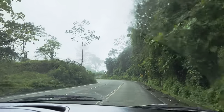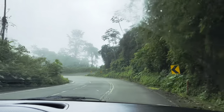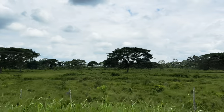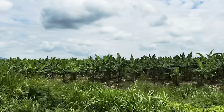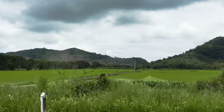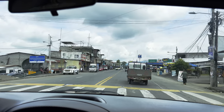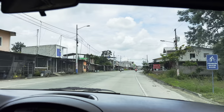As we continue dropping elevation thousands and thousands of feet, you can see the ecosystem changes entirely. We drop into the banana belt of Ecuador. The next time you buy a Dole or Chiquita banana, check the label — it's most likely Ecuador, most likely right here.